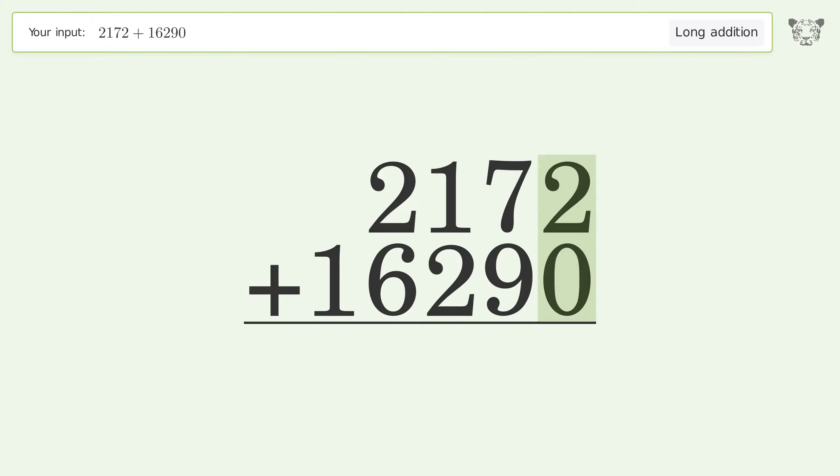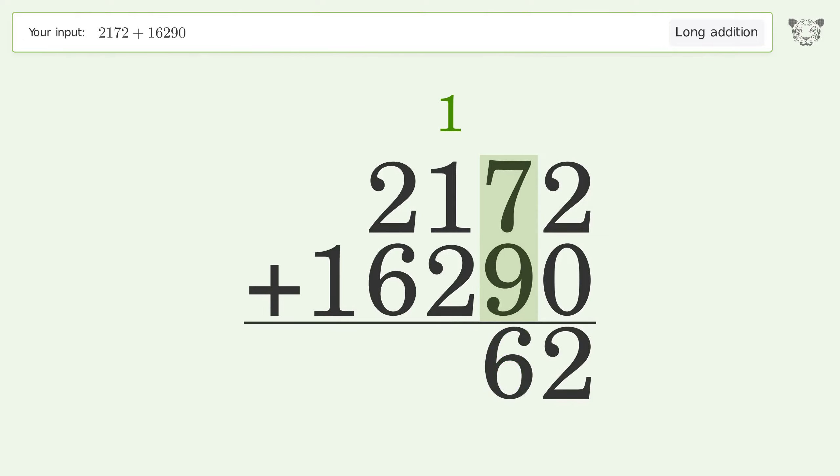2 plus 0 equals 2. 7 plus 9 equals 16 — carry 1 to the hundreds place. 1 plus 1 plus 2 equals 4. 2 plus 6 equals 8.